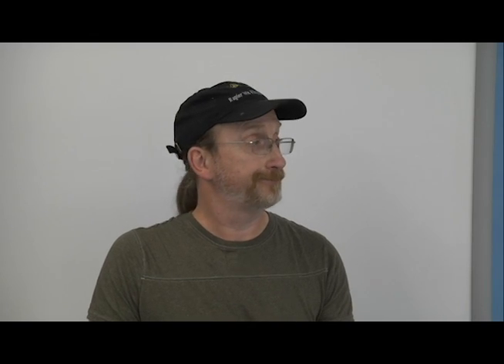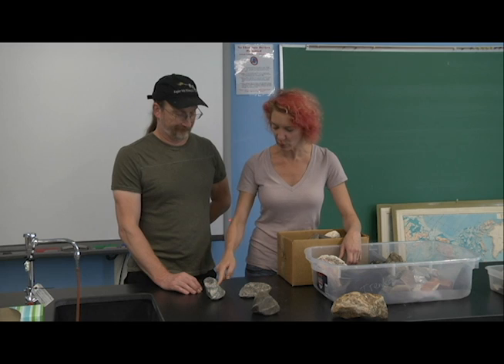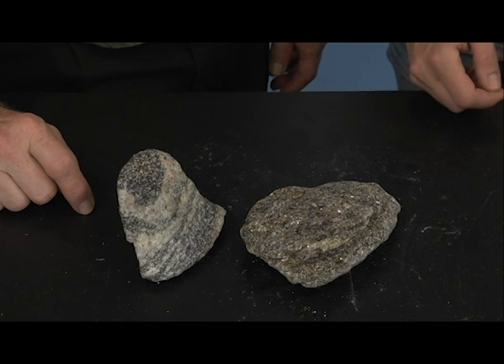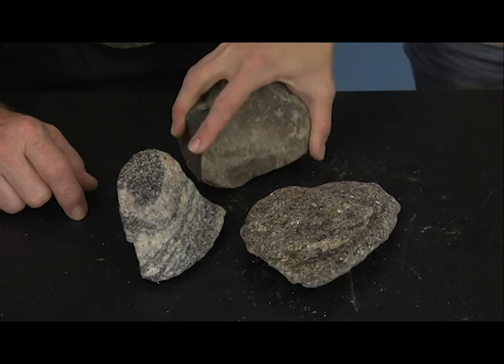Yours is sparkly — those are the microcrystals. See how yours has banding? I see that, but I don't know why. It's just intense heat and pressure. This rock didn't undergo pressure at all, just intense heat. Baked rock?